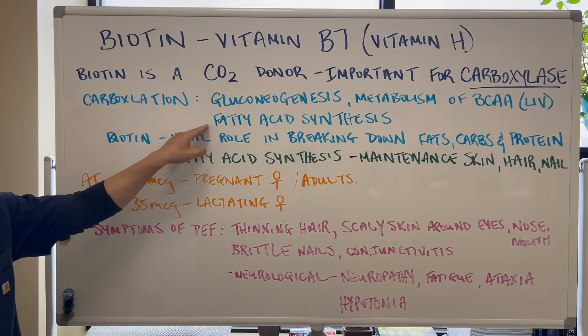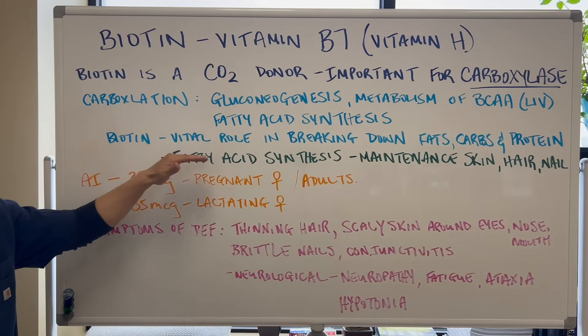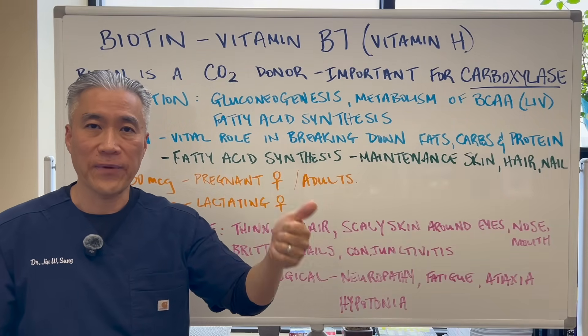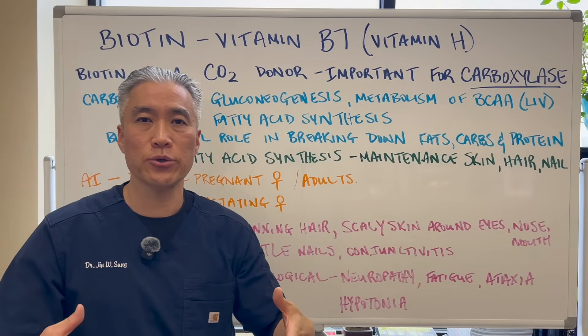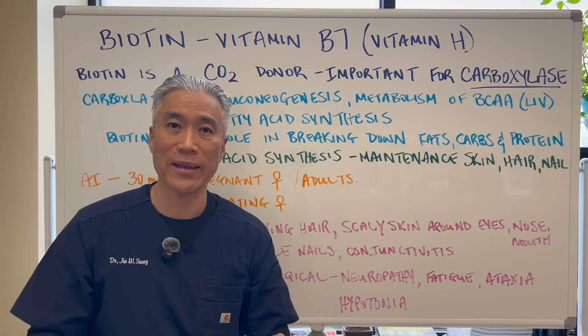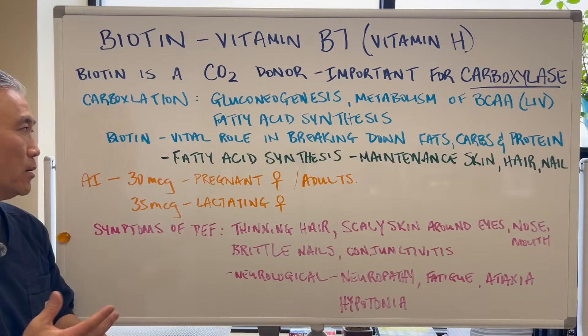Biotin is also very important for fatty acid synthesis. Biotin plays a vital role in breaking down your fats, proteins, and carbohydrates — your major macronutrients. It's very important that you have biotin so you can break down and produce ATP, or energy of the body and the cell.